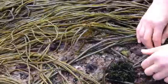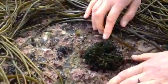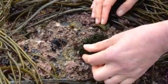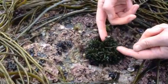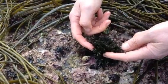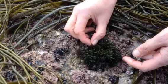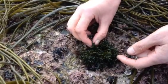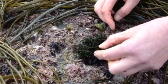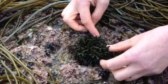Here we have Codium fragile, also called velvet horn or sea velvet. It's really quite unmistakable because of its appearance and its actual texture. It really is quite spongy, quite waterlogged almost, and it's a green seaweed — a dark green in color.